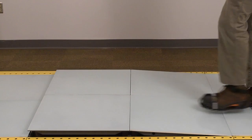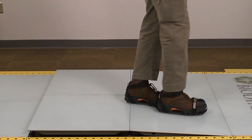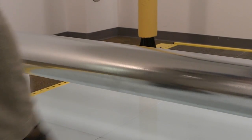By navigating simulated hazards and performing routine work tasks in a safe, controlled environment, students experience and learn from mistakes, gain proficiency, and decrease their risk of slip, trip, and fall injury.